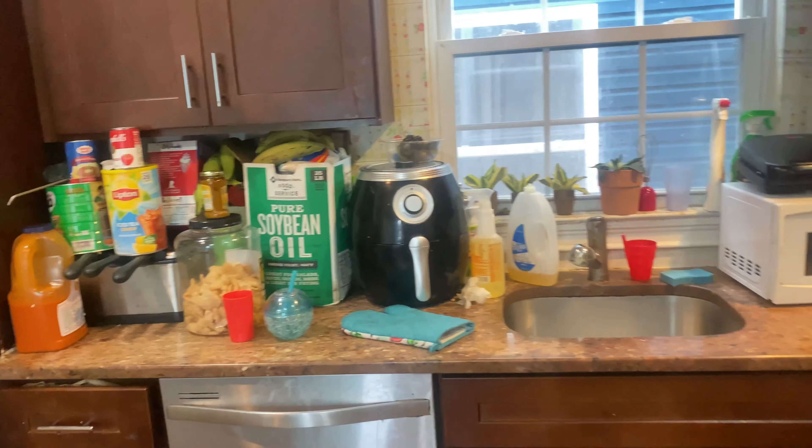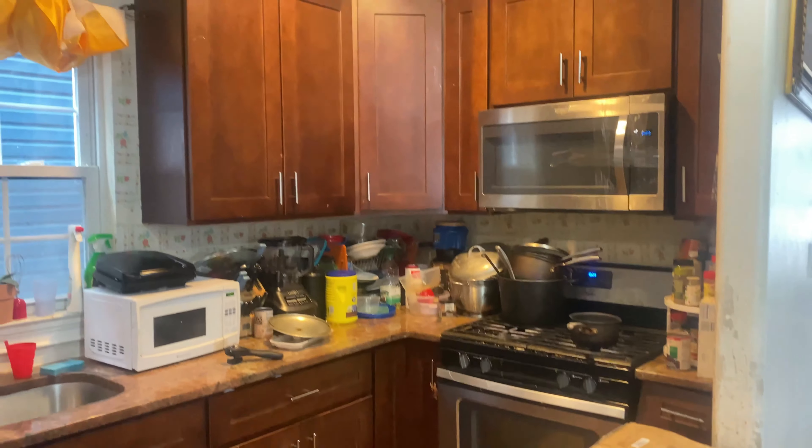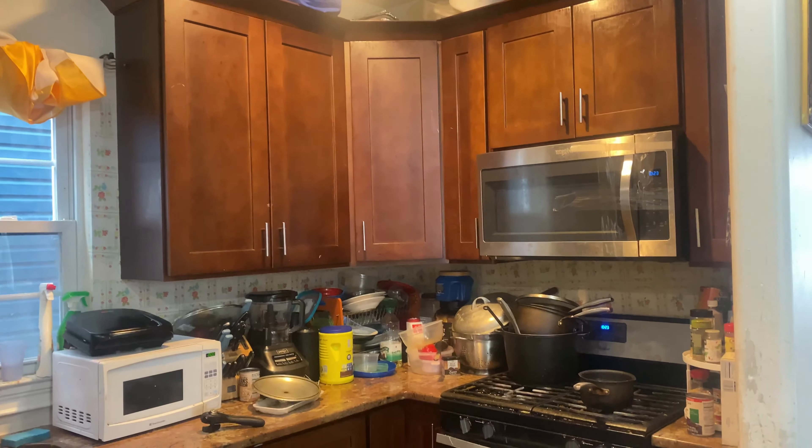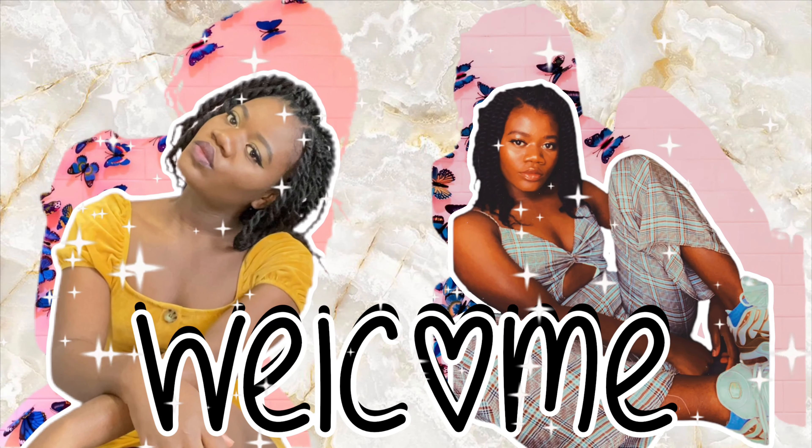Listen to me, this kitchen needs a redo. It needs to be done. So let's get into it. Hey gems, it's KashiCast. Welcome or welcome back to my channel.